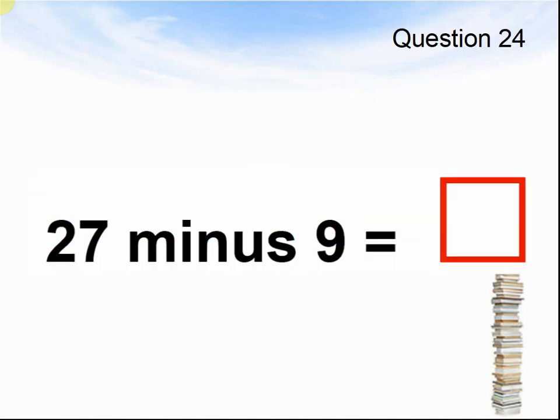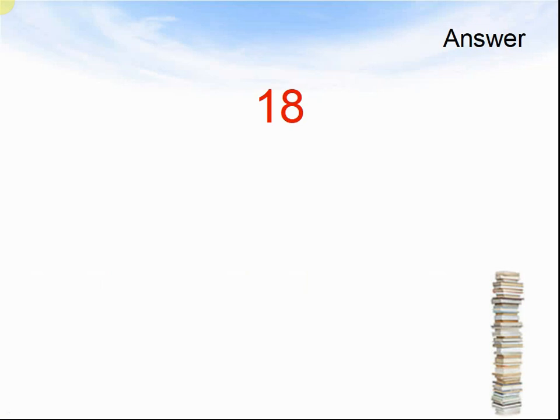Question 24. Twenty-seven minus nine equals what? Pause the video until you are ready to see the answers. The answer was twenty-two.